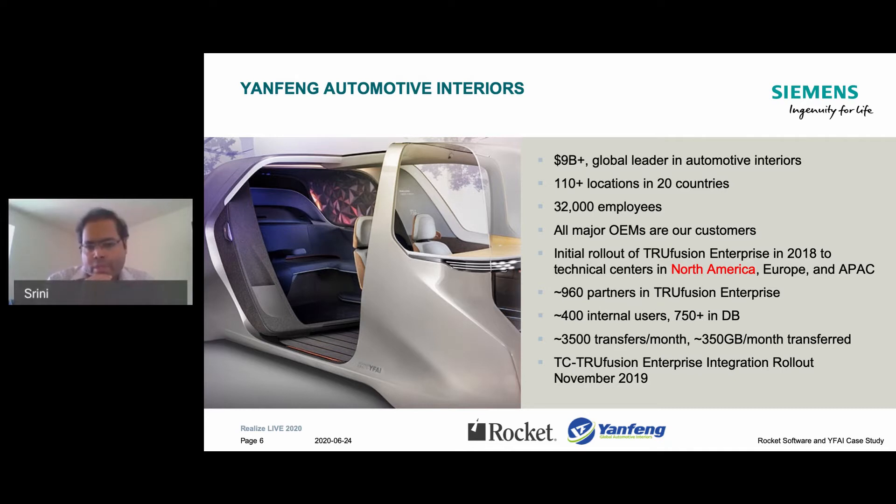We have 400 users and around 750 database accounts, some of which are automated user accounts. We receive data from external suppliers and tool makers. As of today, we have around 3,500 transfers per month, which roughly equates to 350 GB of CAD data being exchanged on a monthly basis. We plan to grow that over the next few years as our team ramps up usage.